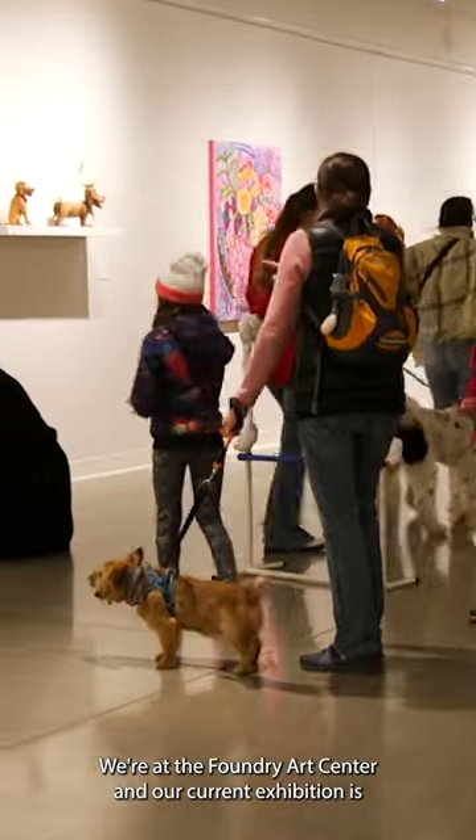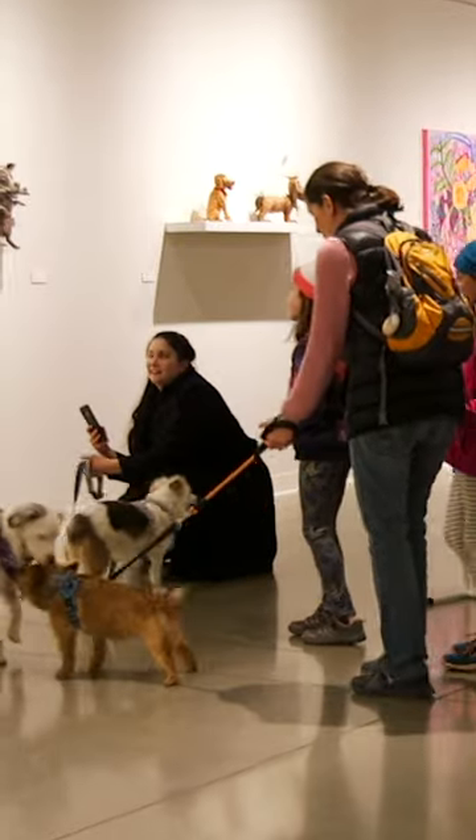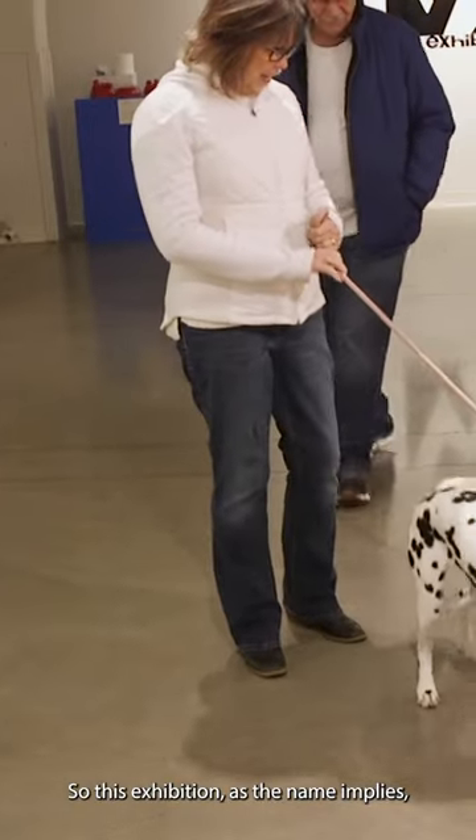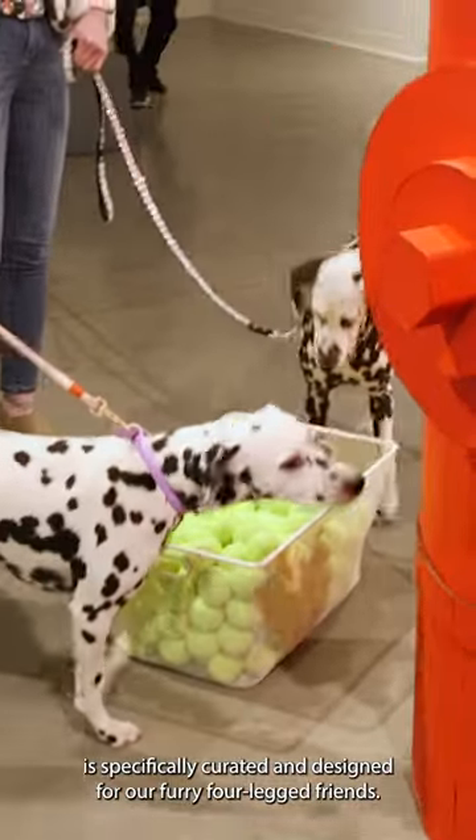We're at the Foundry Art Center and our current exhibition is WAG, an exhibition for dogs. This exhibition, as the name implies, is specifically curated and designed for our furry four-legged friends. All the artwork in this exhibition is specifically curated, chosen, and designed for dogs, so you'll see artwork that is dog themed as well as interactive art specifically for dogs to enjoy.